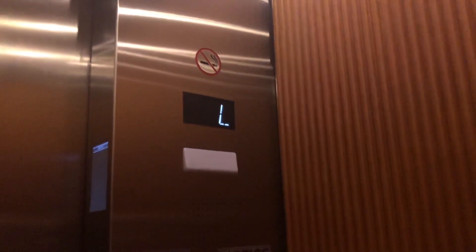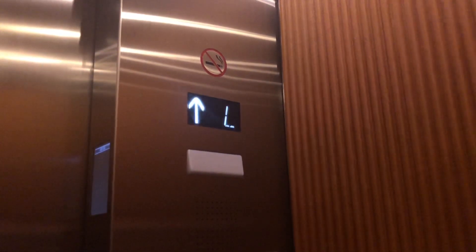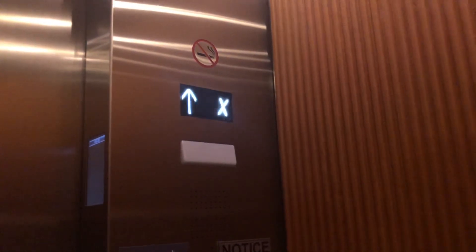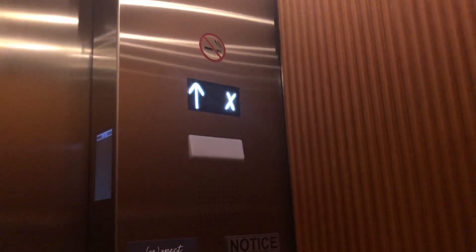What brand were these originally? Otis, I believe. Nice. 1200 feet per minute. Nice.